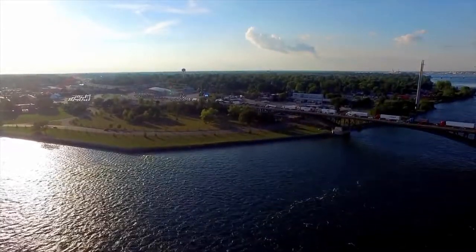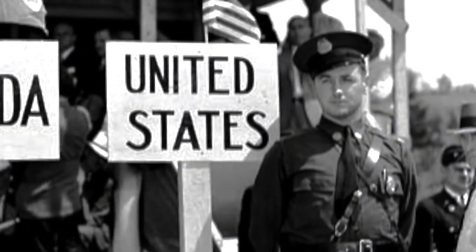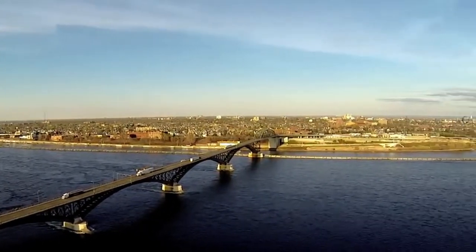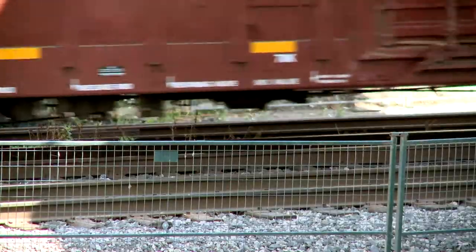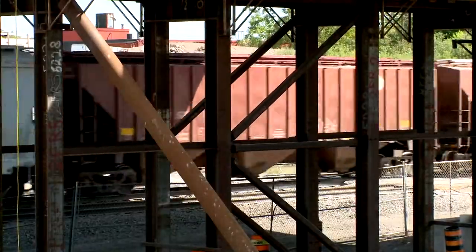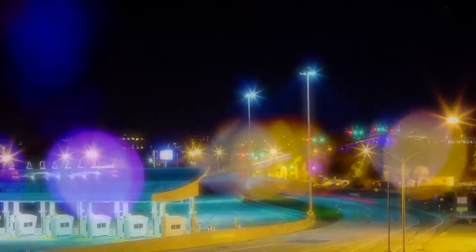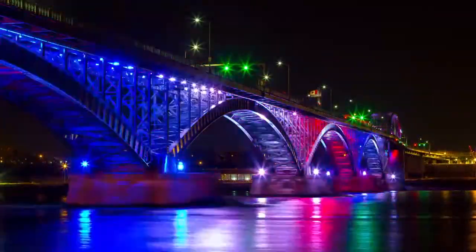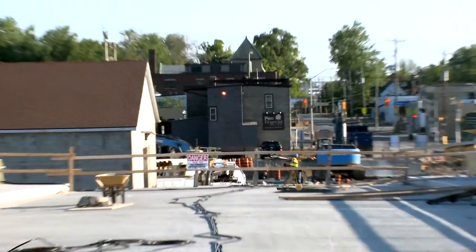Fort Erie, Ontario is an international gateway connecting Canada to the United States, seeing nearly 5 million travelers per year. It is an indispensable shipping link that also sees an average of 10 to 15 trains of cargo crossing to and from the US every day. With such a high volume of cross-border movement, sufficient infrastructure needs to be in place to handle it — and one such piece of infrastructure in downtown Fort Erie has met its expiration date.